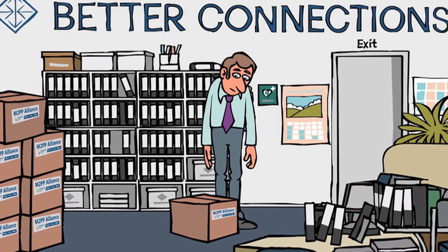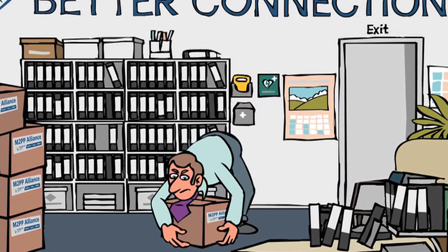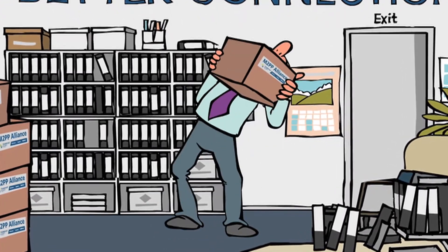Reduce the risk of strains and sprains by storing things at the right height, ordering smaller boxes, using correct lifting techniques or getting help.